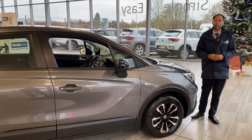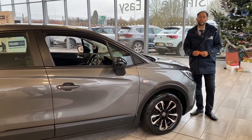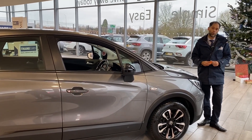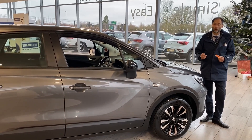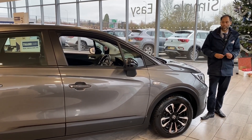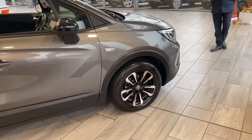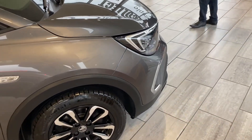If you want us to deliver the car to you, that's not a problem. As long as you're within a 50-mile radius, we can deliver free of charge. There are no hidden charges either. So let's look around this car — you've got front parking sensors.